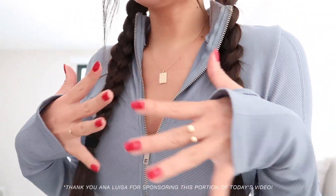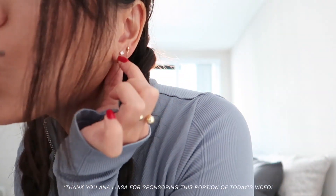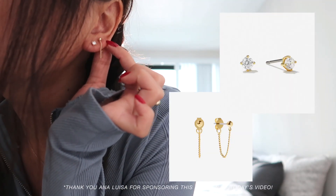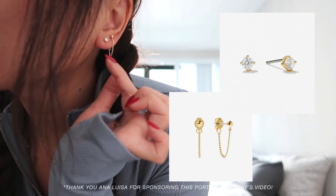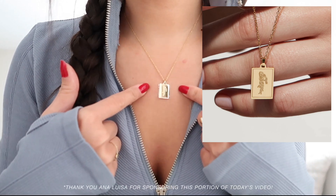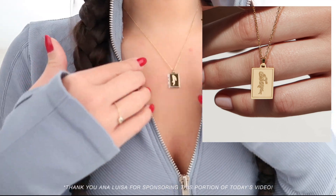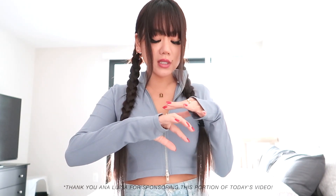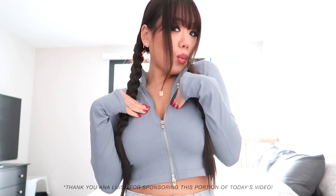All my jewelry that I'm wearing today is from Anna Louisa. I got these little studs and this really cool chain earring, and this is their zodiac sign necklace — the Aquarius sign because I am an Aquarius. A super fun fact about Anna Louisa is that all of their jewelry pieces and even their packaging are carbon neutral, so they do care about our environment.